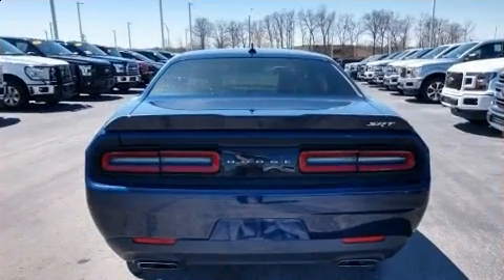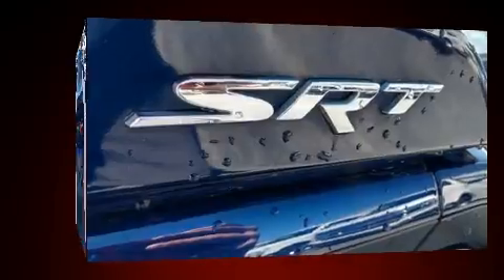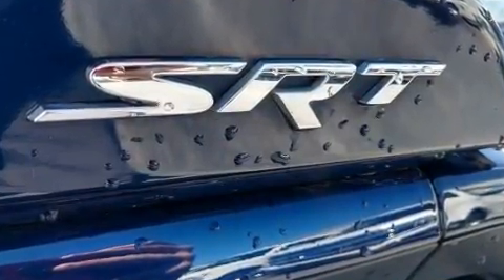Dodge prioritized practicality, efficiency, and style by including a trip computer, a blind spot monitoring system, and power windows.